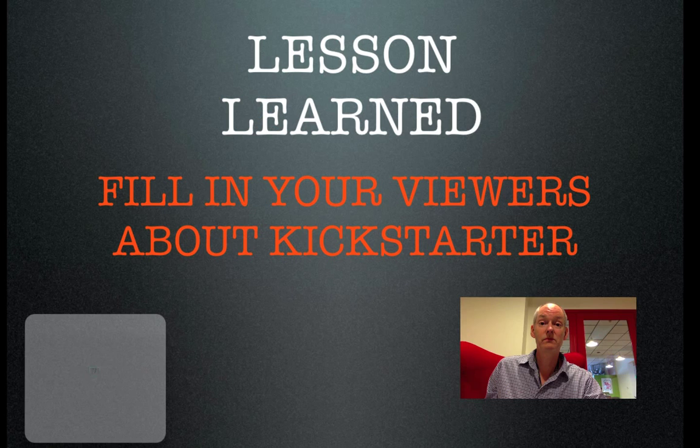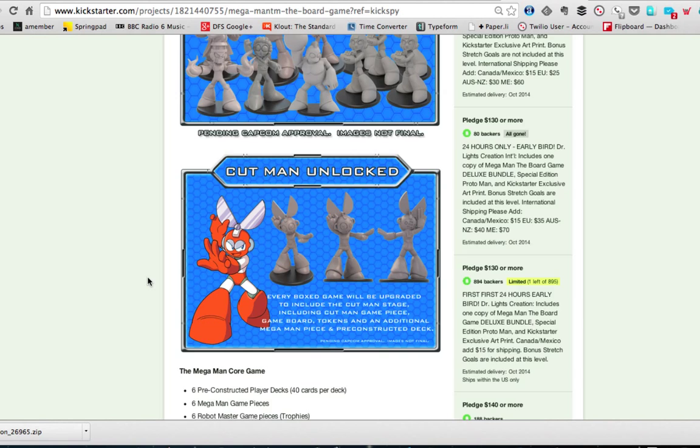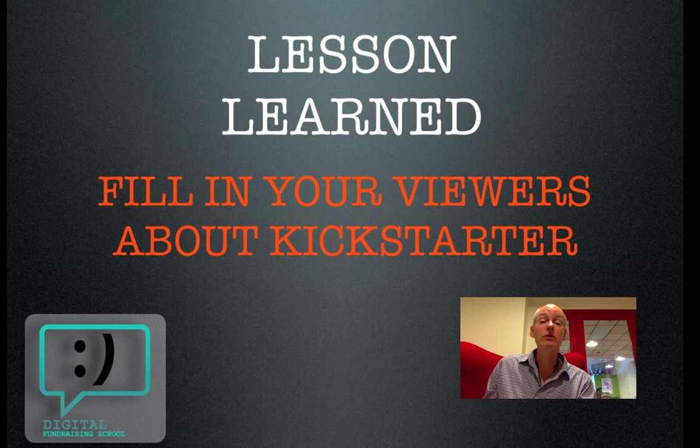The lesson learned here: fill in your viewers about Kickstarter. Don't assume that everybody knows everything about crowdfunding who comes to your page. Simple, right?